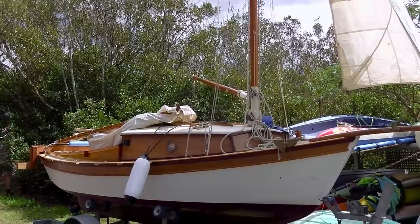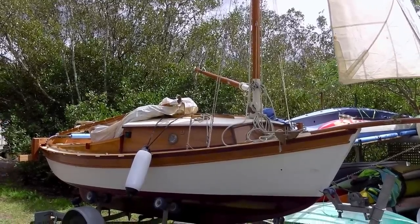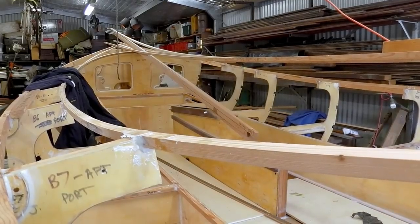Hi, I'm on my way to meet Andy who's just bought a Stornoway 18 like Kate Louise. Only his is gaff rigged, not a lug sail. So it should be interesting to compare the two. And he's building a Welshford Whaler. Can't wait to see that. I hope you enjoy the video.